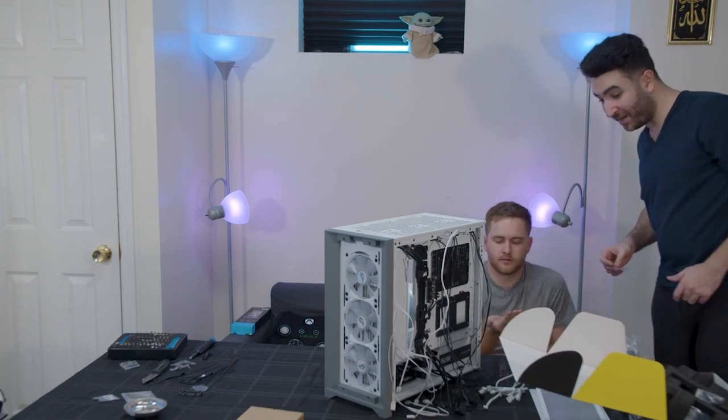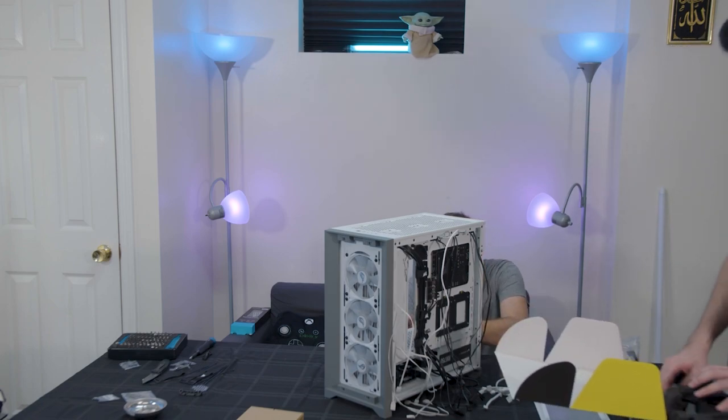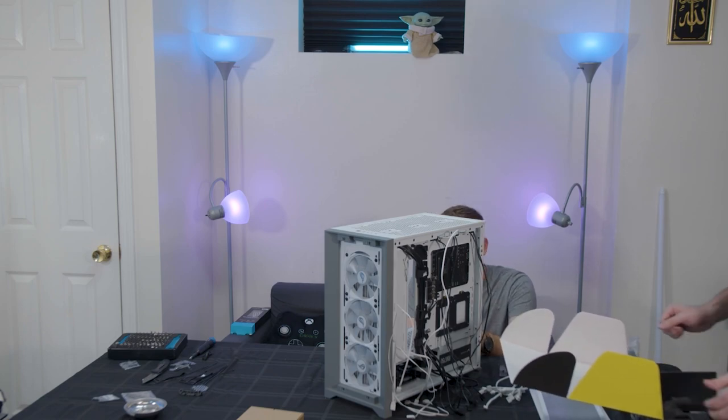Next time we'll give away a monitor. That's actually a good idea. Maybe when I go visit Murray in California, maybe we'll give away a monitor — maybe a nice Alienware one. That's an $800 monitor or something. I got connections.